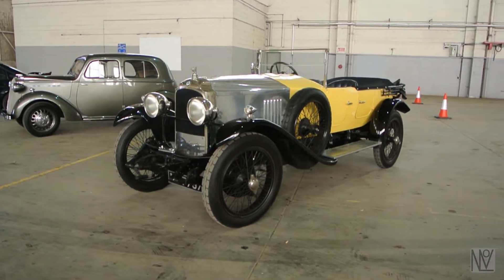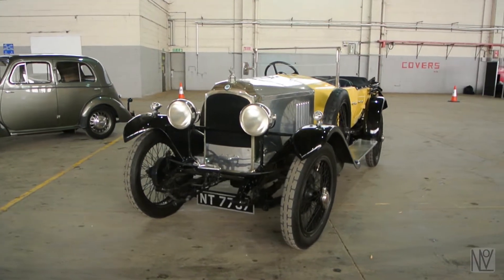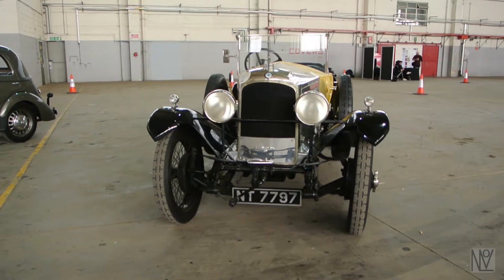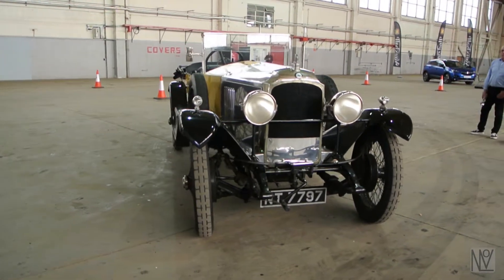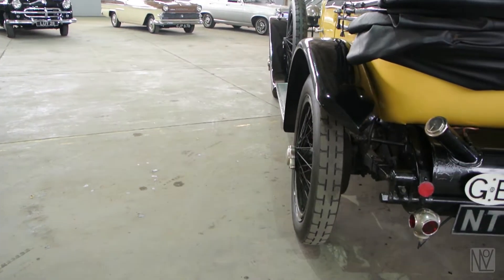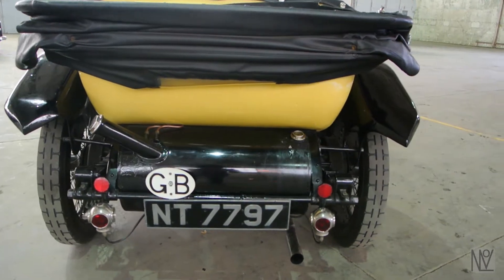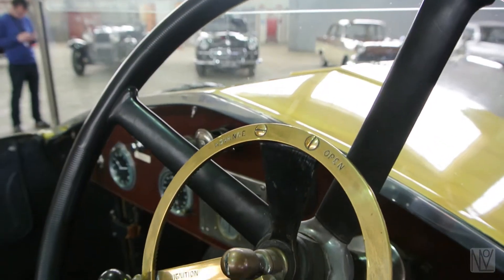This car is a Vauxhall 30/98 OE type, and back when it was built between 1923 and 1927, it was one of the very first British-made cars that could reach 100 miles per hour. Powering it to what, at the time, was a simply incredible speed, is a four and a quarter litre, four-cylinder engine that produced 120 brake horsepower at 3,500 rpm.